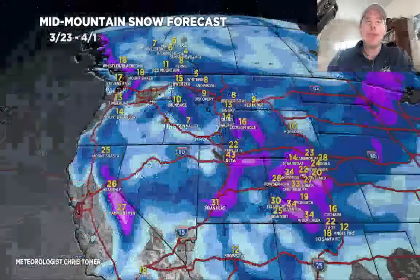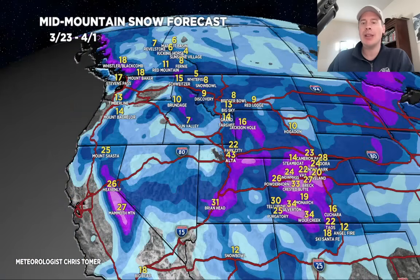We'll end on the grand total map here for this morning. Again, grand totals by late 4/1 — anywhere in purples is over a foot. We're still looking at big accumulations, especially in the Wasatch and Colorado. And there's still decent snow yet to go in the Sierra and the Tetons as well. Thanks for tuning in, and have a great day.